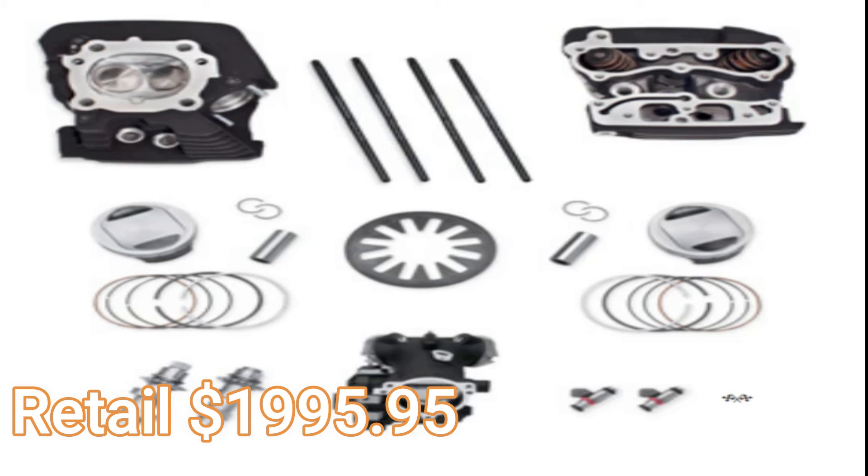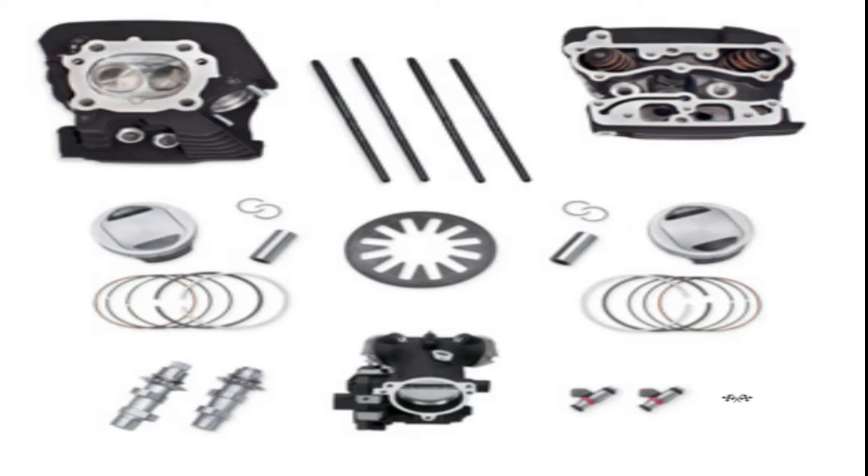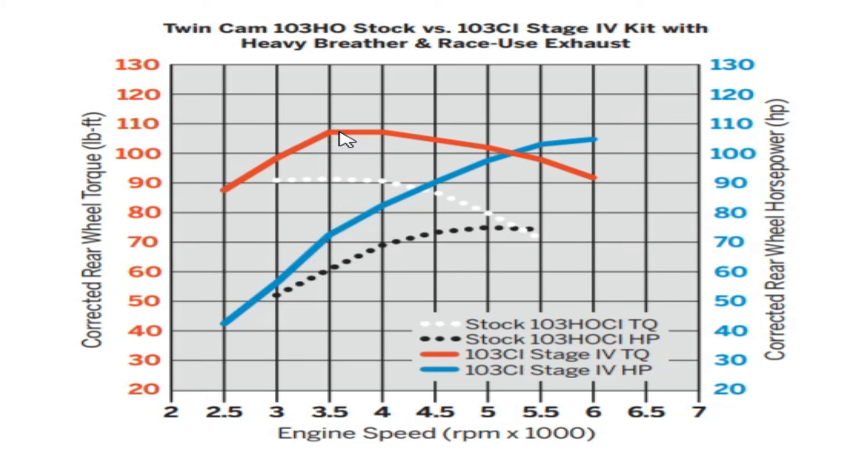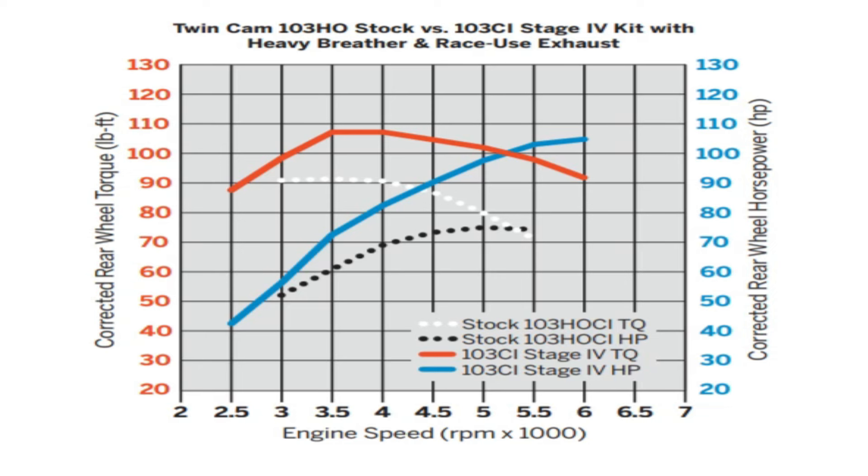Harley-Davidson also offers a race-use-only Stage 4 kit at the same price with the same specs as the street-legal kit, except it includes high-flow 4.9 grams-per-second injectors. This kit delivers about 105 horsepower and 108-109 foot-pounds of torque. Even the street-legal kit could probably reach those numbers with a good tune and aftermarket exhaust, but since both kits are the same price, the race-use kit with the bigger injectors is the better choice. Though keep in mind you'll likely need to buy new 103 cylinders, which will cost roughly another $600.